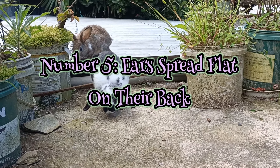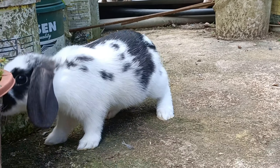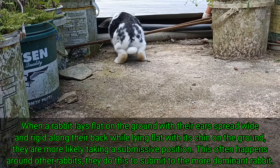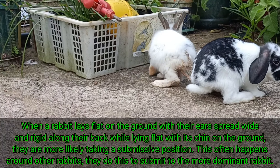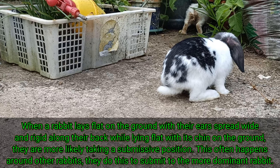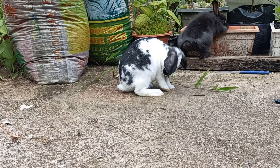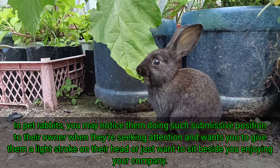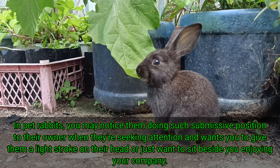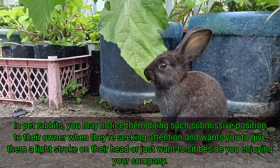5. Ears Spread Flat on Their Back. When a rabbit lays flat on the ground with their ears spread wide and rigid along their back while lying flat with its chin on the ground, they are more likely taking a submissive position. This often happens around other rabbits — they do this to submit to the more dominant rabbit. In pet rabbits, you may notice them doing such a submissive position to their owner when they're seeking attention and want you to give them a light stroke on their head, or just want to sit beside you enjoying your company.